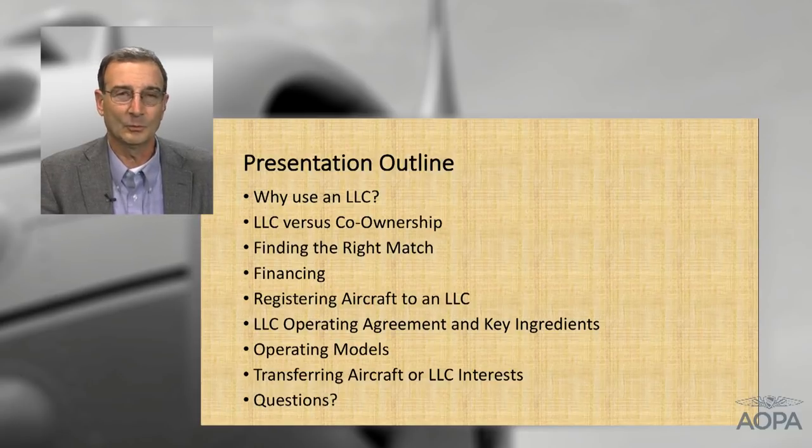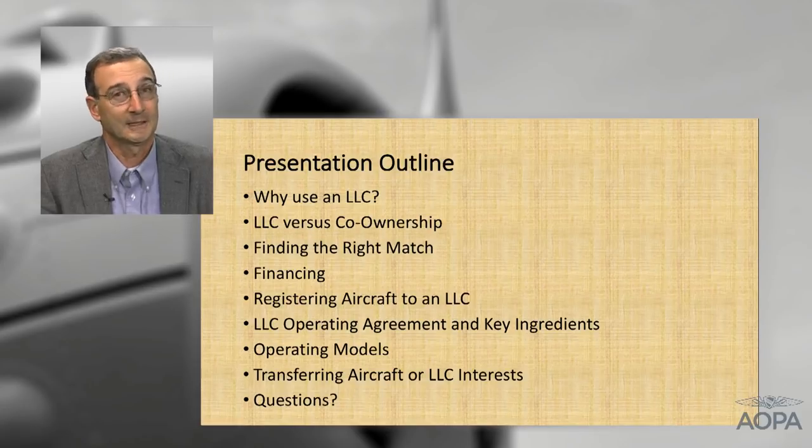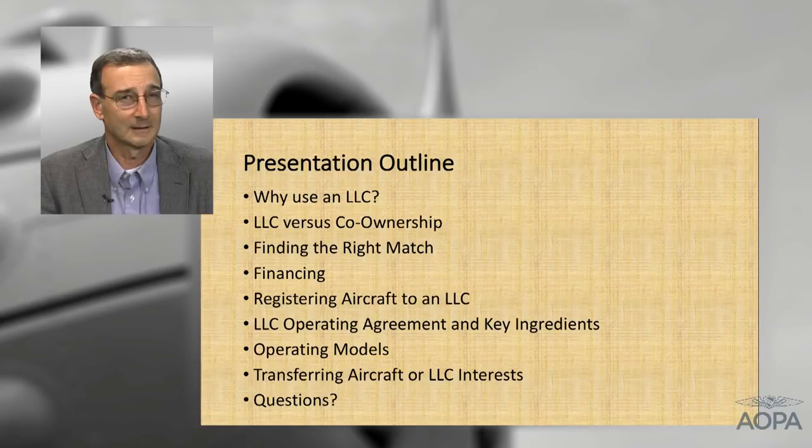I'll talk about what kind of operating models you might use — I'll cover two of the most common, give my preference and why, then leave it to you and counsel to decide what works best. Near the end, we'll talk about what happens when the aircraft may be transferred out of the LLC, or how a particular member leaves and a new member comes in. Finally, I'll give you information on how to send questions to PIC. If they're legal in nature, they'll refer you to counsel, or if you're a Legal Service Plan member, they'll send you to us.